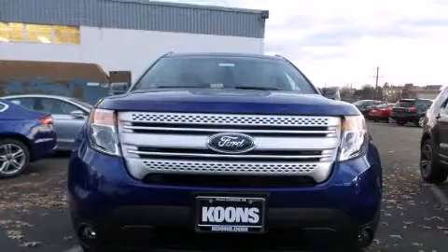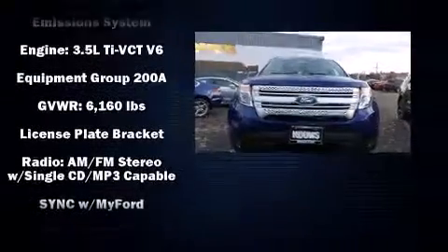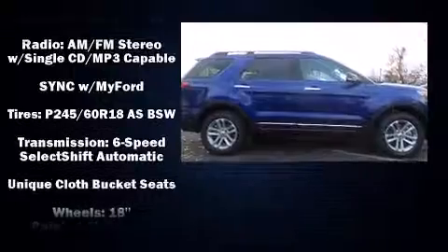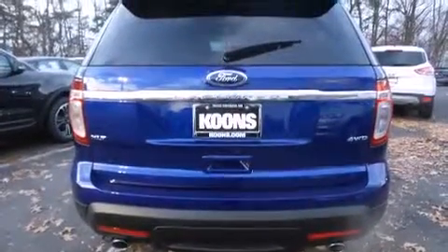head curtain airbags, traction control, brake assist, a security system, and four-wheel disc brakes with ABS. Various mechanical systems are monitored by electronic stability control, keeping you on your intended path.